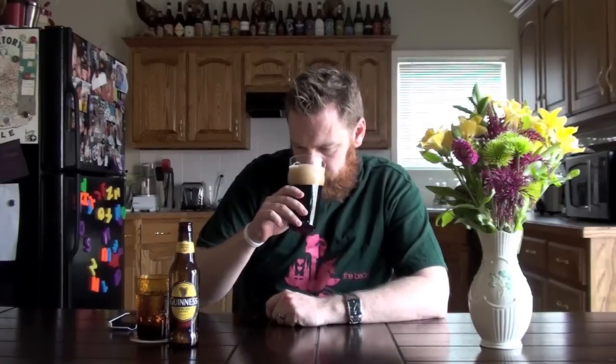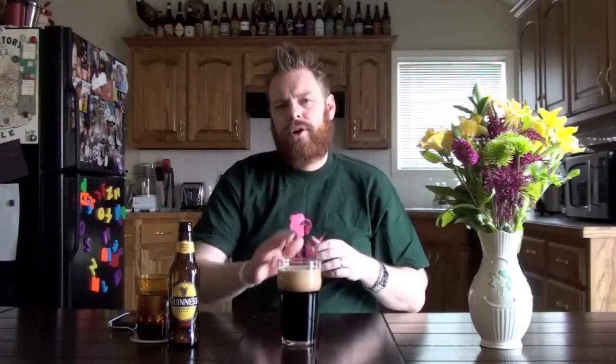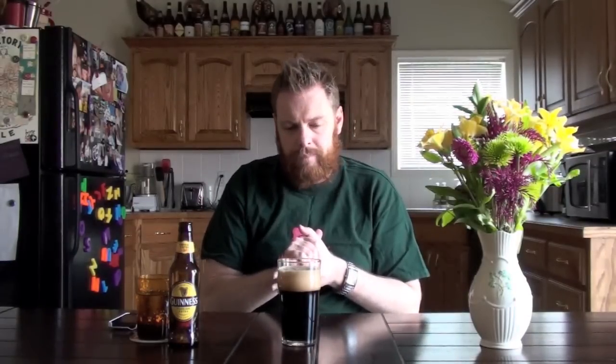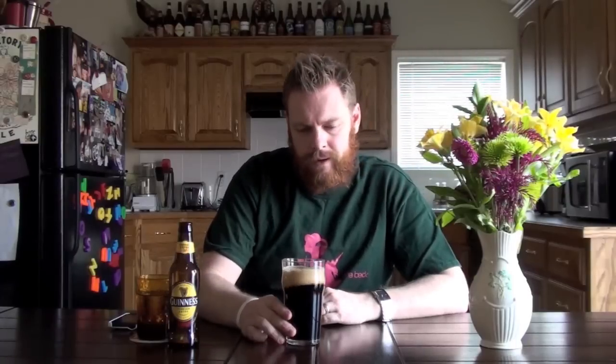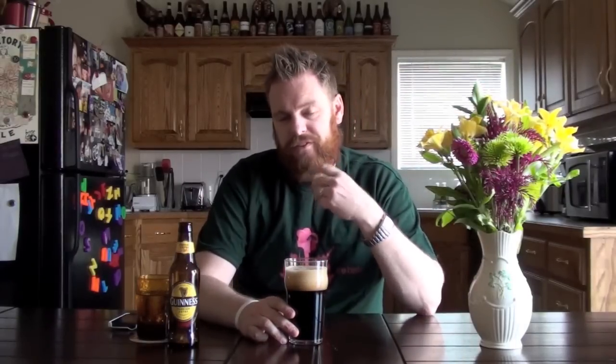I really like how dark and roasty this one is. I get a lot of those dark fruits that remind me of a Belgian quadruple, but it's mixed with a little bit of coffee and chocolate as well. Pretty traditional for a Foreign Extra Stout, which tends to be a little more like porters to me — almost like an imperial porter. Let's go ahead and taste it.